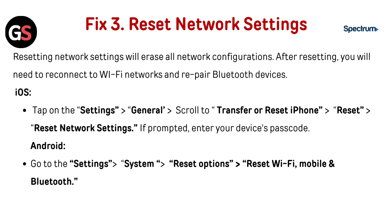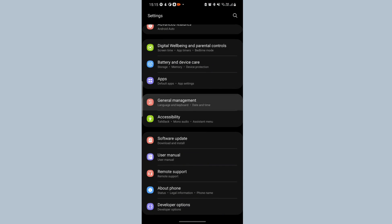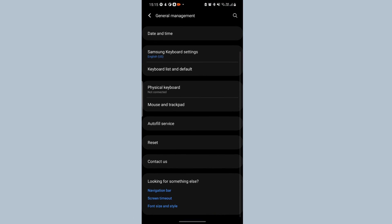Fix 3: Reset network settings. Resetting network settings will erase all network configurations. After resetting, you will need to reconnect to Wi-Fi networks and repair Bluetooth devices. For iOS: tap Settings, go to General, scroll to Transfer or Reset iPhone, then go to Reset, then Reset Network Settings. If prompted, enter your device's passcode. For Android: go to Settings, then System, then Reset Options, and select Reset Wi-Fi, Mobile, and Bluetooth.